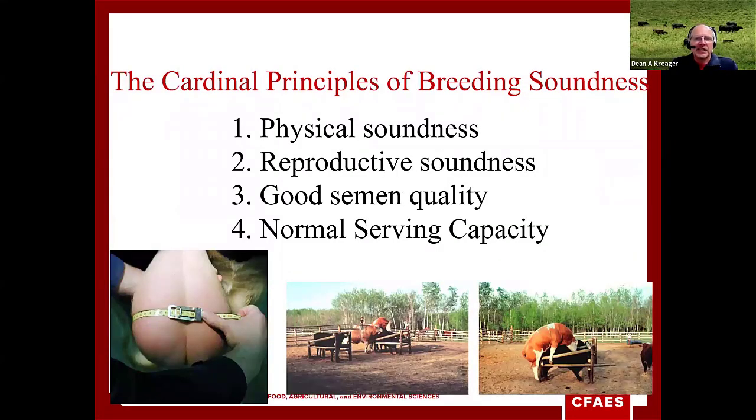When it comes to breeding soundness examinations, there are three things included in all evaluations. First, they're going to do a physical soundness exam, then a reproductive soundness exam, then they're going to check for good semen quality. The fourth one is kind of optional — it's the normal serving capacity test where you're checking the bull to see what his ability or desire is, what his libido is, how many cows he can mount and service during a given time. The other three are the ones that always get checked and the ones we're going to concentrate on here.